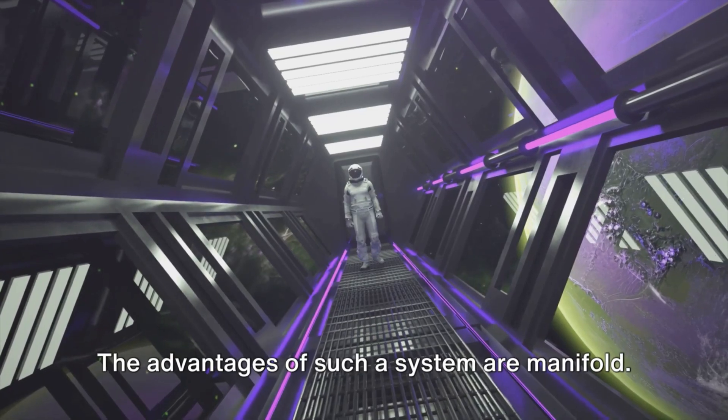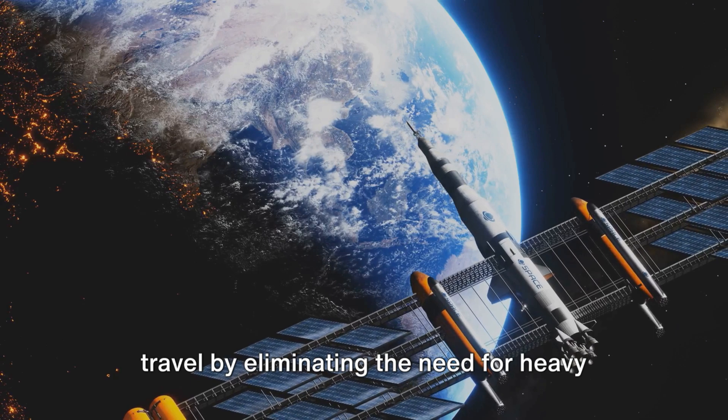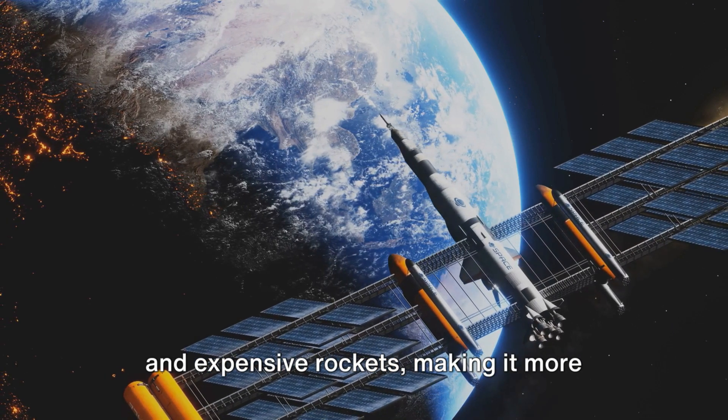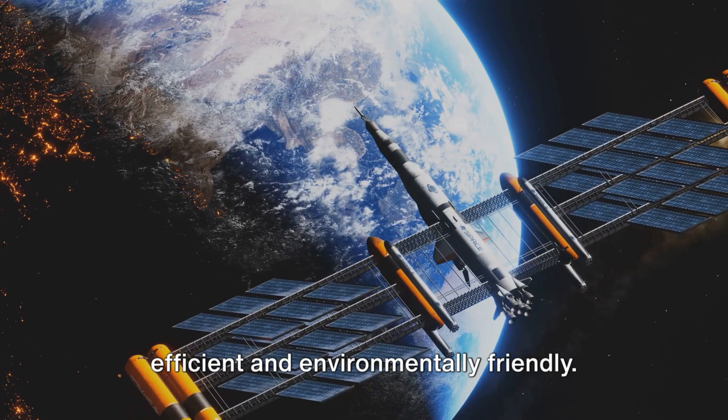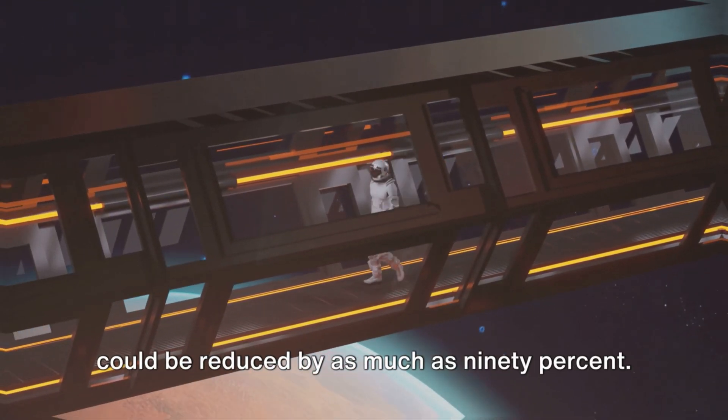The advantages of such a system are manifold. Space elevators could revolutionize space travel by eliminating the need for heavy and expensive rockets, making it more efficient and environmentally friendly. The cost of sending payloads into space could be reduced by as much as 90 percent.